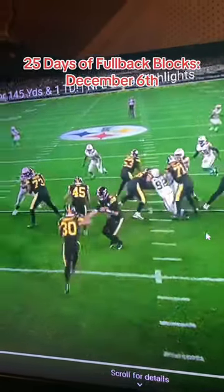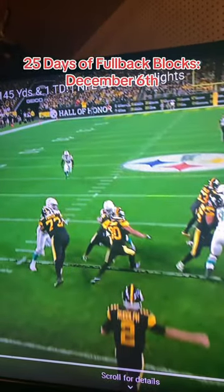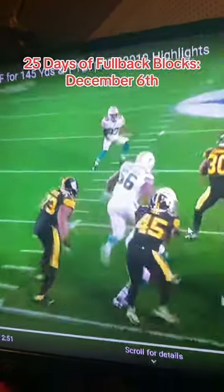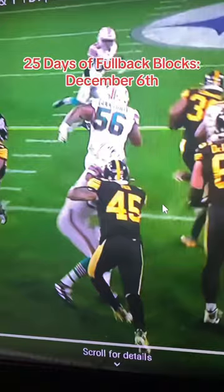You're going to see here, Nix is going to absorb this contact and gives Conner just enough room to get around. Just a really solid block by one of the more underrated fullbacks of the 2010s.